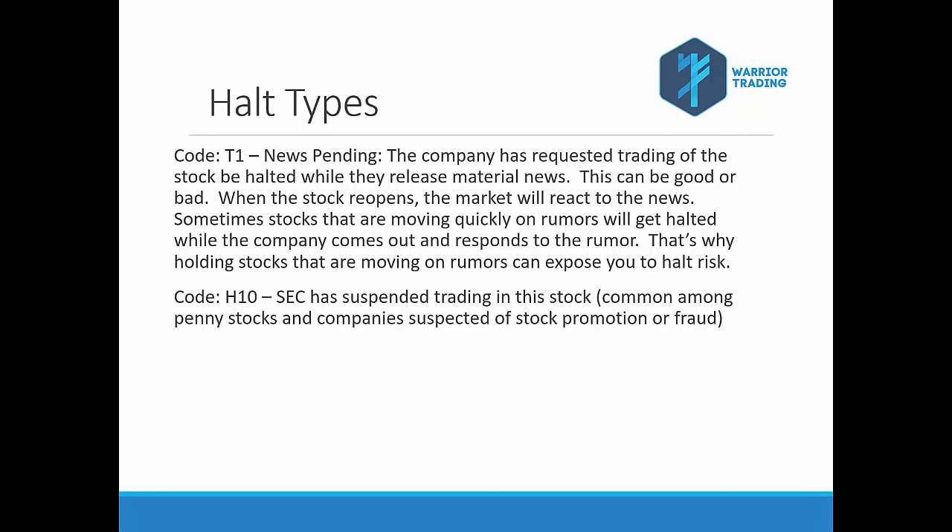Typically companies release their news after hours so they don't have to have the stock halted. But if you release material news in the middle of the day, the company will often ask the exchange to halt their stock so no trading can take place. Earnings could be an example. Another thing that happens is when we see a stock make a quick 10, 20, or 30 percent move up — the company will halt the stock to respond to the price action, such as rumors they're going to be bought out. They respond confirming or denying, and the stock reopens accordingly.